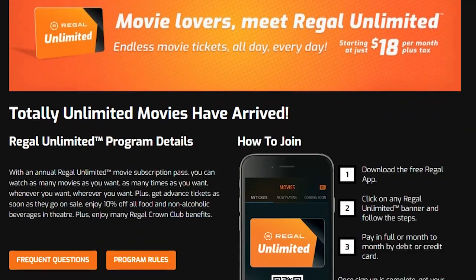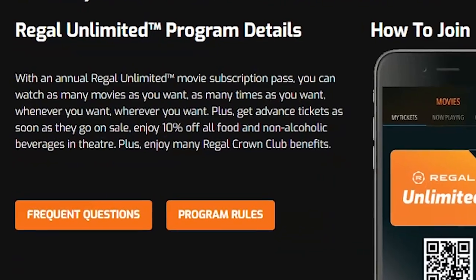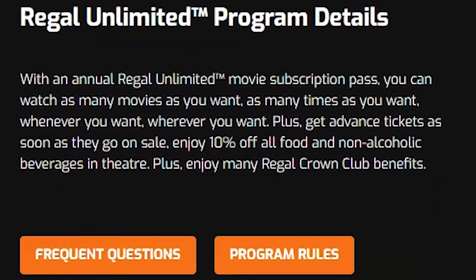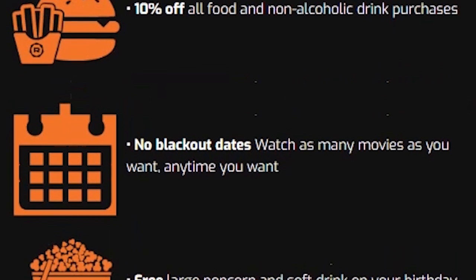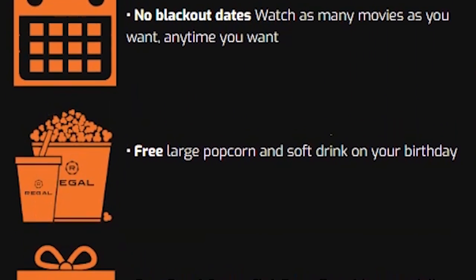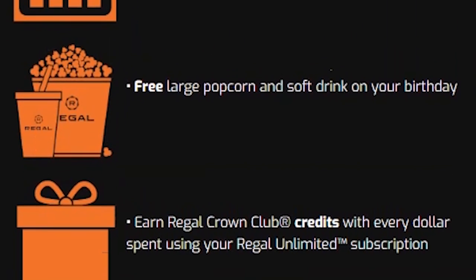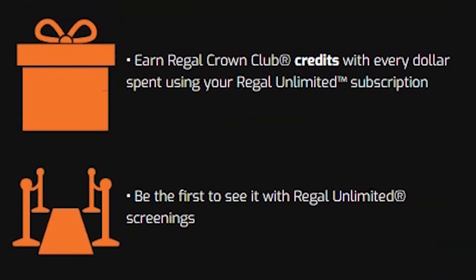It's something that you can add to the Regal Crown Club, which is a membership that gives you points when you go to the movies and when you buy concessions. The Regal Unlimited Subscription basically allows you to watch as many movies as you want, as many times as you want, whenever you want, wherever you want. Some of the perks include 10% off food and non-alcoholic drink purchases, no blackout dates, free large popcorn and soft drink on your birthday, and you can continue to earn Regal Crown Club credits anytime you go to the concession. They also offer Regal Unlimited screenings.